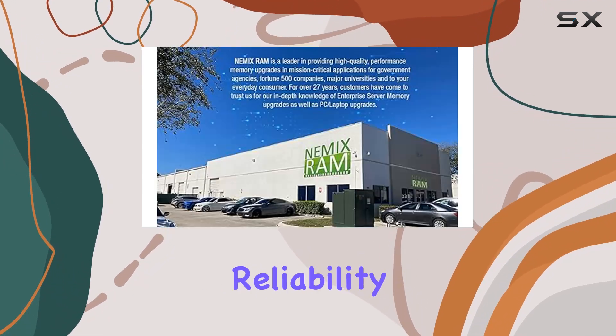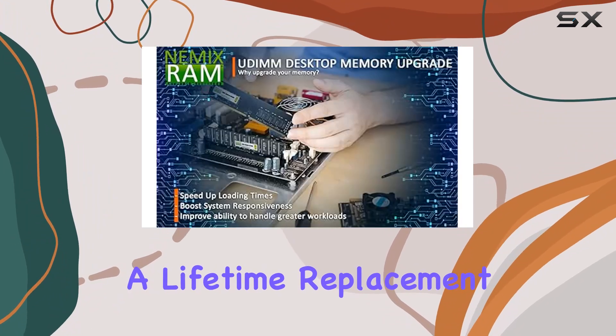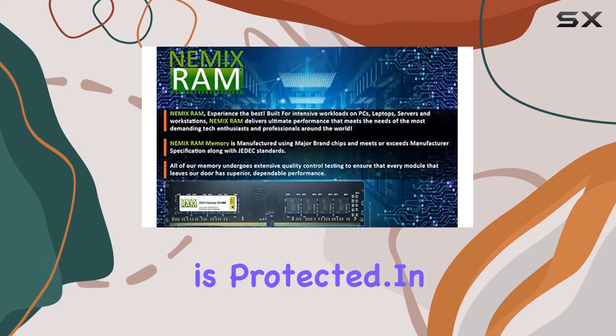And let's not forget about reliability. NEMX RAM stands behind their product with a lifetime replacement warranty, offering peace of mind knowing that your investment is protected.